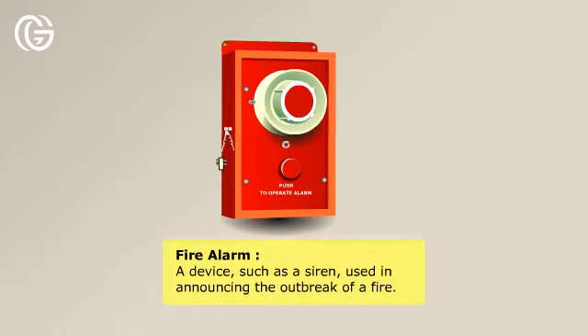Fire alarm: a device, such as a siren, used in announcing the outbreak of a fire.